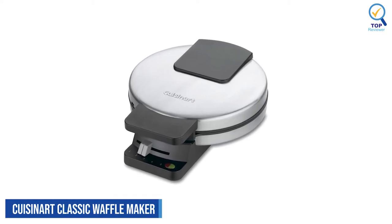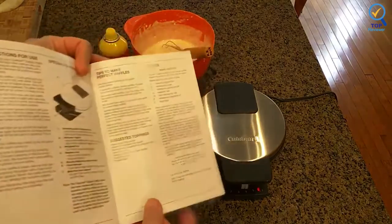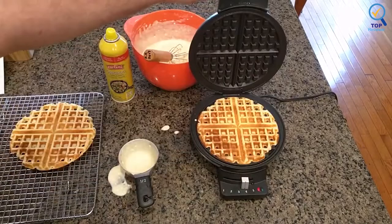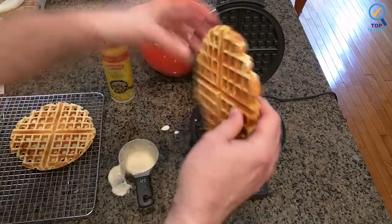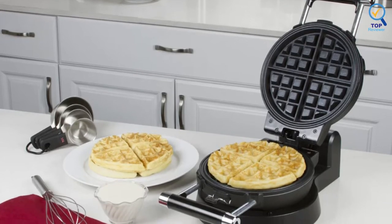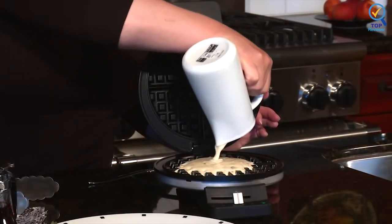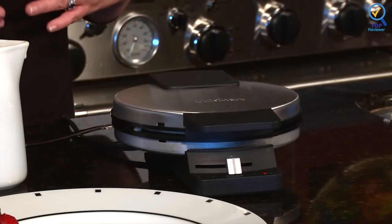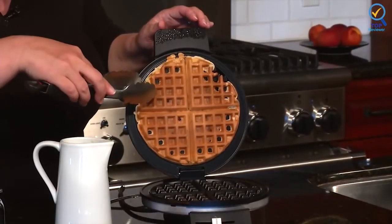Cuisinart Classic Waffle Maker. The Cuisinart Classic Waffle Maker is professional quality for home use, baking one large traditional-style Belgian waffle at a time with four quarters in extra-deep waffle pockets. The brushed stainless steel housing is attractive, and the overall size is compact enough to stash out of sight in kitchens of all sizes. A sliding control lets you select between five browning settings to control the shade and crispness of your waffle, and red and green indicator lights let you know when the iron is hot enough to add batter and when waffles are finished cooking. Nonstick coated waffle grids easily release waffles and make cleaning effortless.